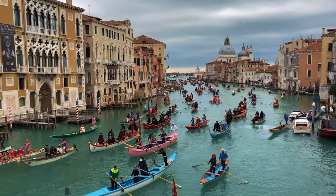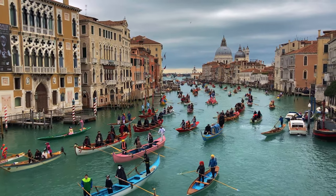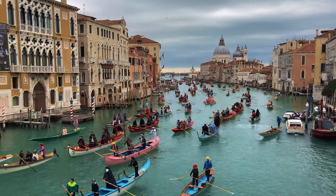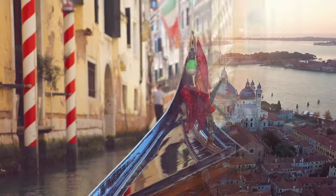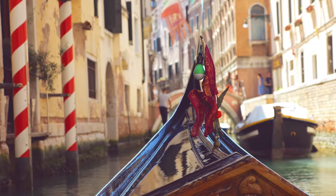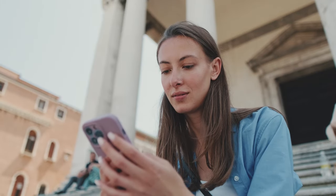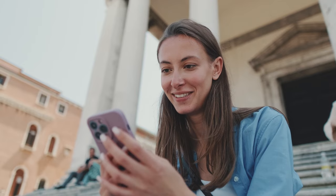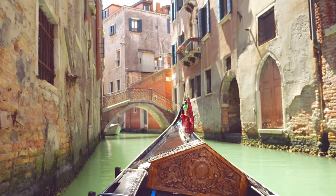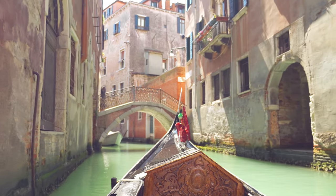And there you have it — our whirlwind tour of Venice, Italy. Which of these Venice attractions left you daydreaming the most? Ever tried to imitate a gondolier's rowing style, or perhaps a Venetian dance move? Share your stories in the comments section. Do you have a travel tip or Venice hack that we didn't mention? Spill the Venetian beans. And if you'd like to see more videos like this, make sure you like this video and subscribe to our channel.